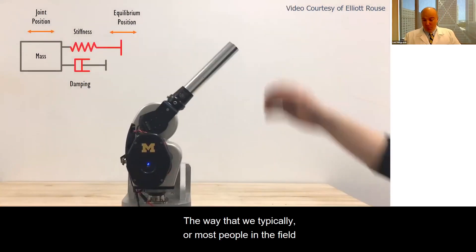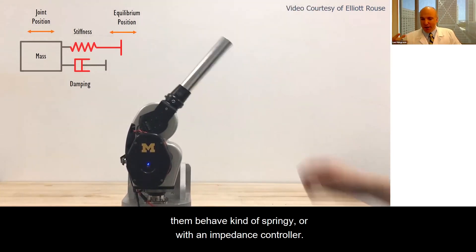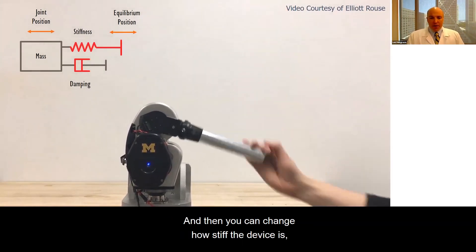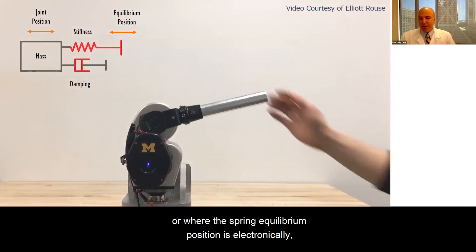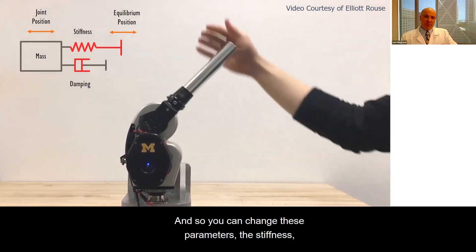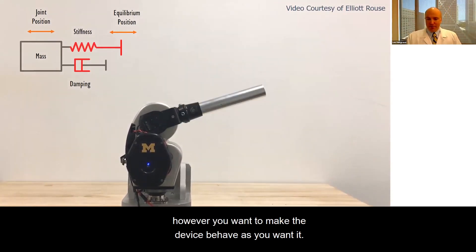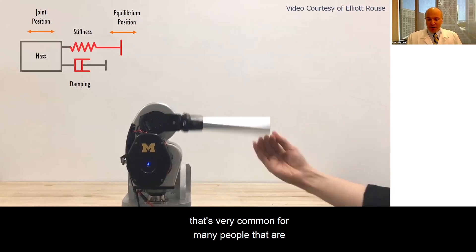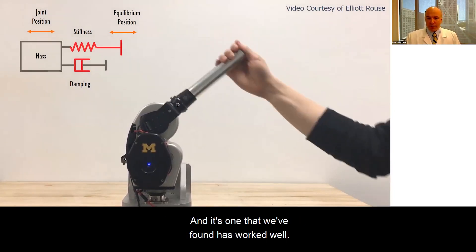The way that we and most people in the field typically control these devices is to make them behave kind of springy — using an impedance controller. We model the system as a mass-spring-damper system, and then you can change how stiff the device is, or where the spring equilibrium position is, through computer software. You can change the stiffness, damping, and equilibrium position however you want to make the device behave as needed. This impedance controller is very common for this type of research, and one that we've found works well.